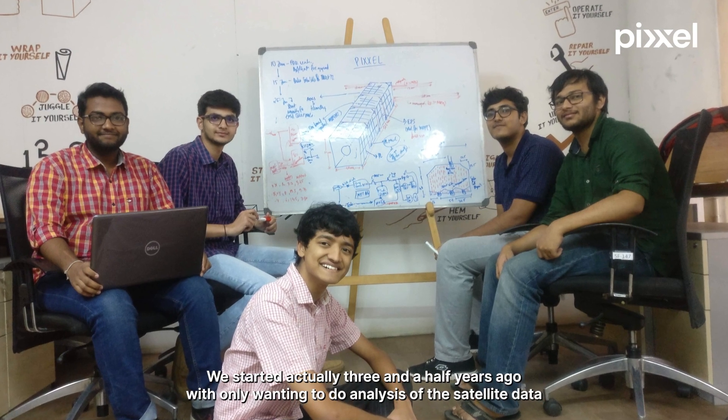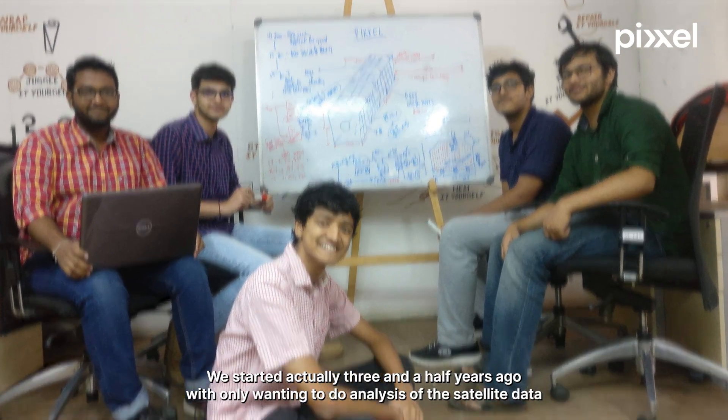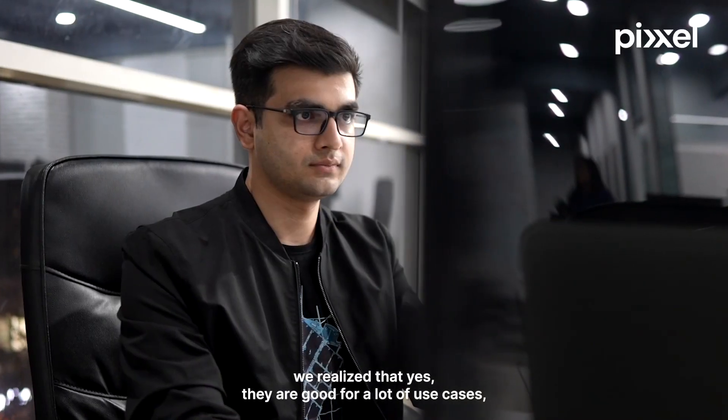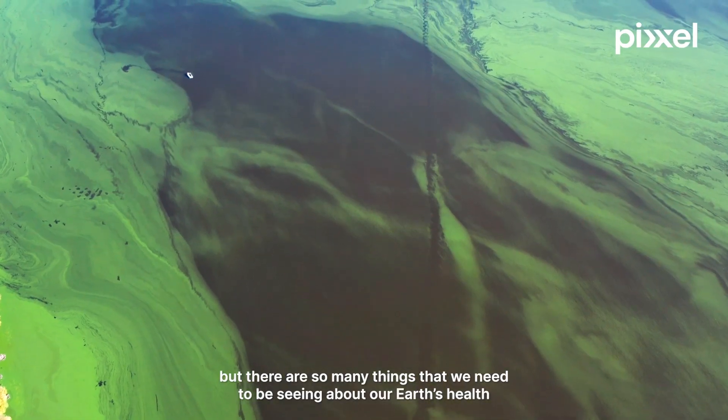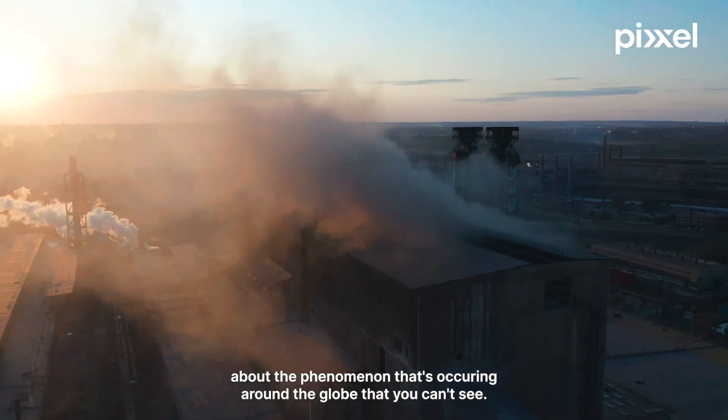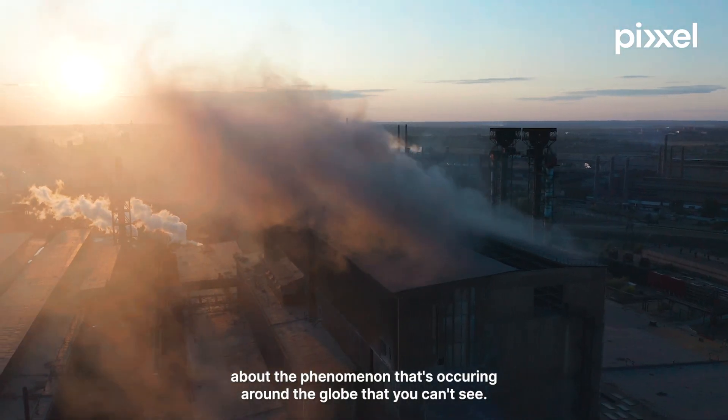We started actually three and a half years ago with only wanting to do analysis of satellite data, and while we were working with these data sets we realized that yes they are useful for a lot of use cases, but there are so many things that we need to be seeing about our earth's health, about the phenomena occurring around the globe, that you can't see.